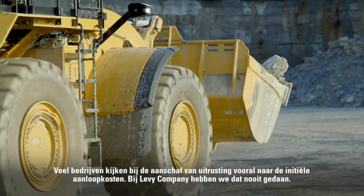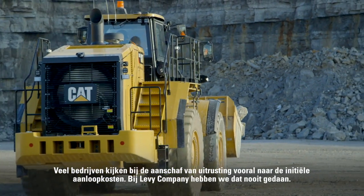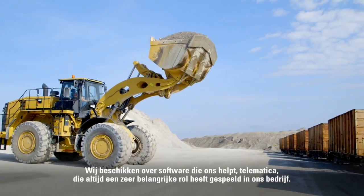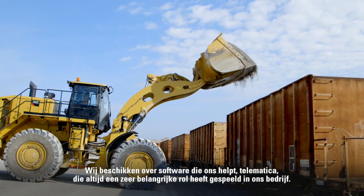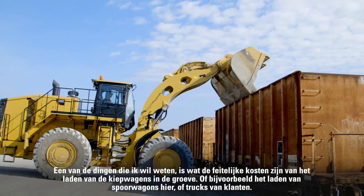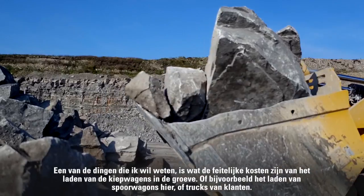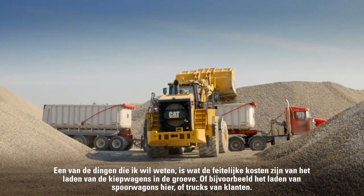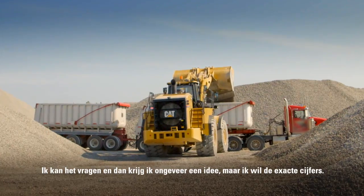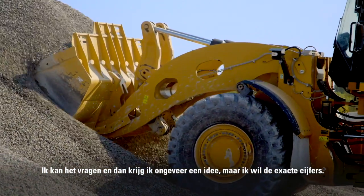A lot of companies look at the purchase of equipment as the initial upfront cost. We at the Levy Company have never done that. We have software where we look at telematics, which has played a huge role in our company. I want to know what the true cost is — whether they're loading haul trucks in the pit, loading rail, or loading customer trucks. I want the numbers.